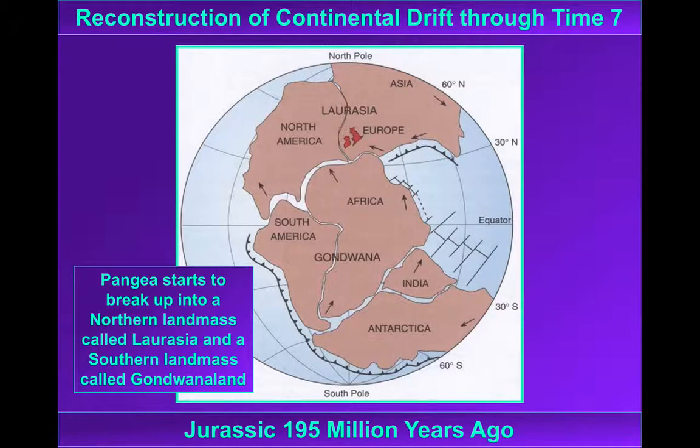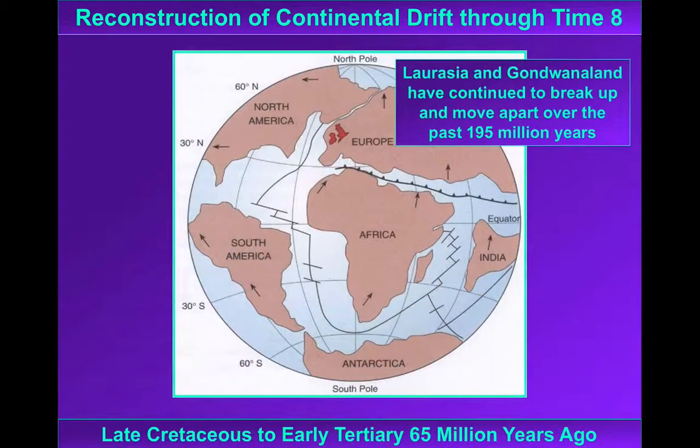As the Jurassic begins, slightly less than 200 million years ago, Pangaea is starting to fragment and we're starting to recognise the emergence of continents more familiar to us. Britain by this stage is in Mediterranean-type latitudes, maybe 40 degrees north. By the end of the Cretaceous, Britain is now about 50 degrees north. Our northward movement slows significantly as the early Atlantic Ocean starts to open up — the South Atlantic has separated Africa and South America, and the North Atlantic is starting to move North America away from Europe.